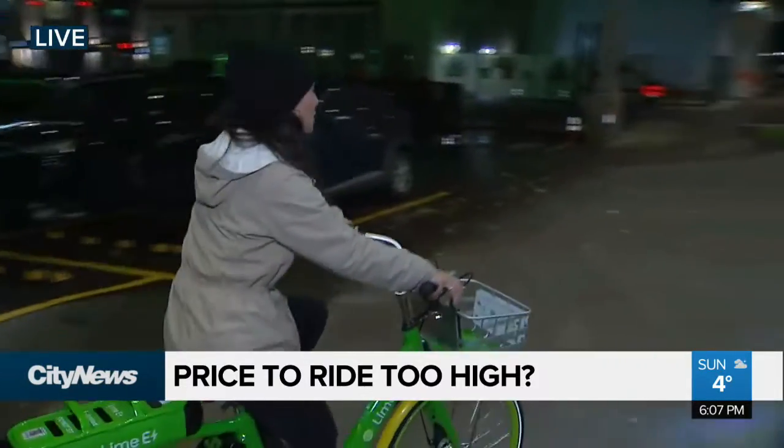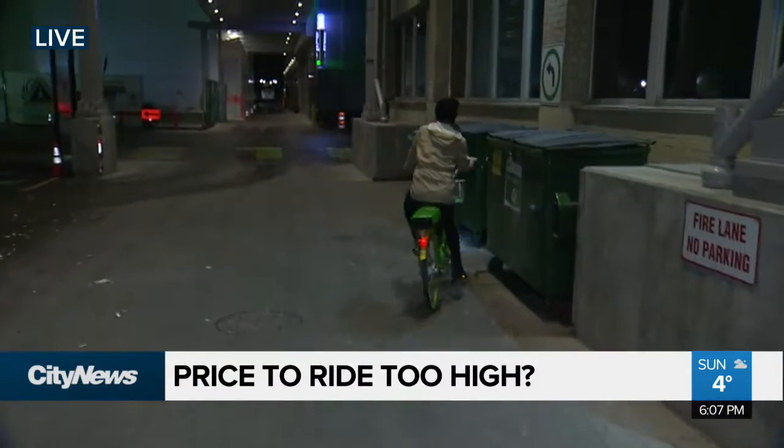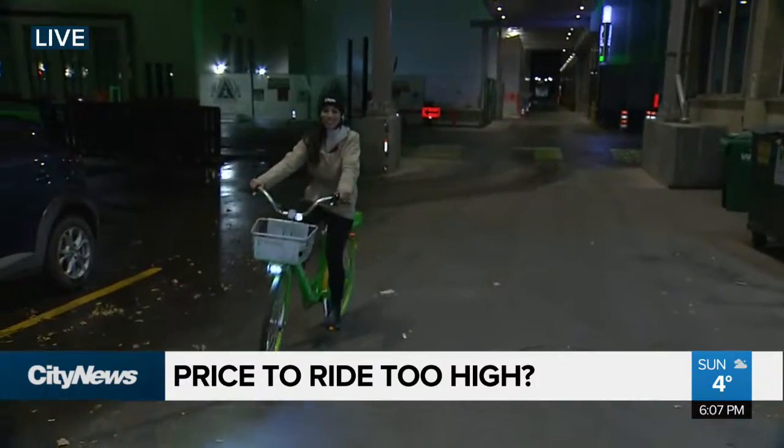I think that would be perfectly acceptable as a price. It's going to be interesting to see how these bikes do during the winter months — will they be surviving those Calgary storms? I guess we'll have to see. Reporting live in Calgary, Brittany Rosen, City News.